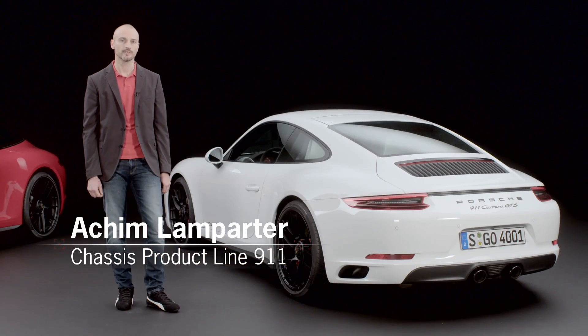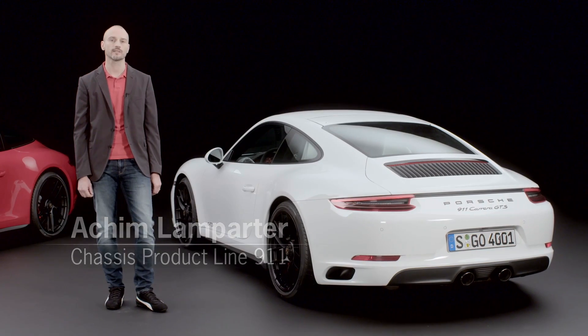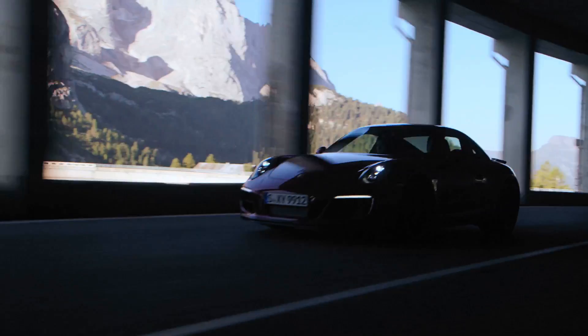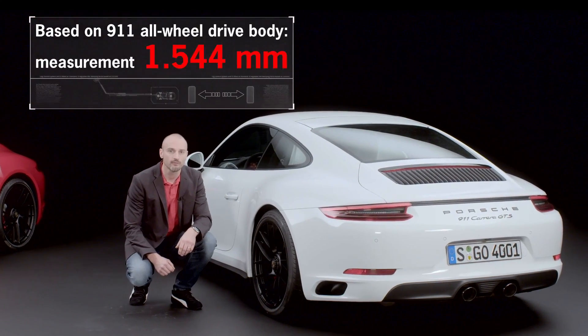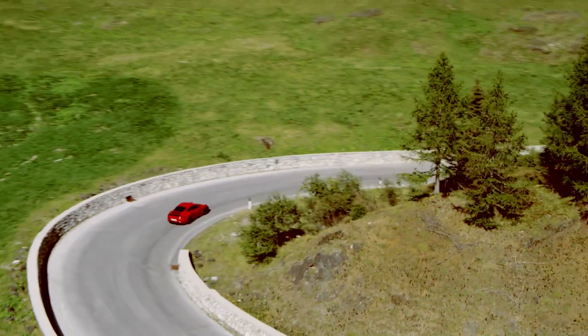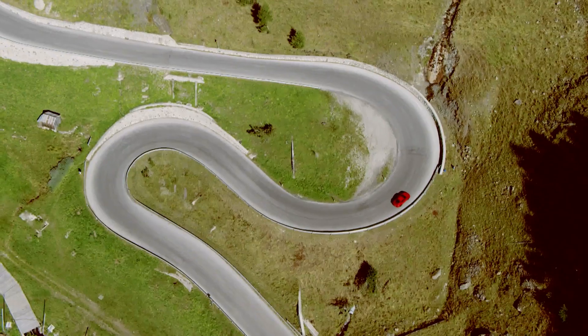The GTS models have undergone a series of performance enhancements, including optimization of the drive and fine-tuning of the aerodynamics and chassis. This all results in a very impressive driving experience. Starting with the wider rear axle track, which all GTS models have adopted from the Carrera 4 — this wider track offers the benefits of a low roll tendency and even better stability on curves.